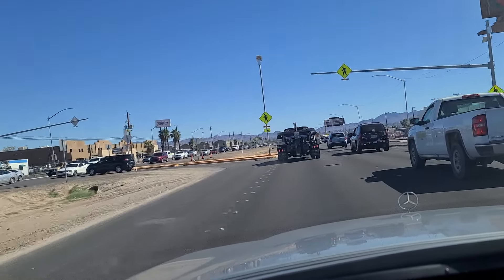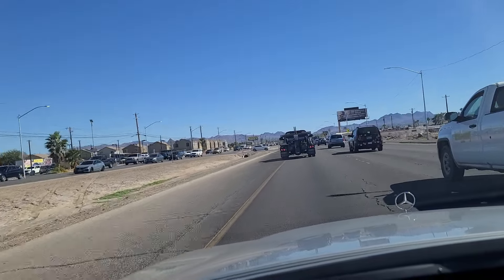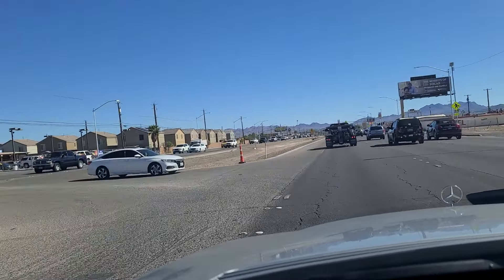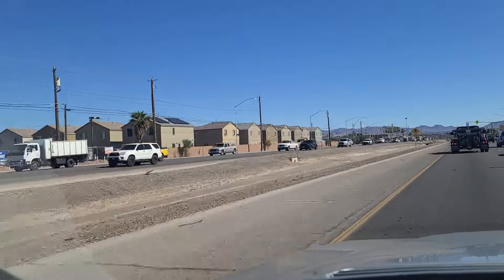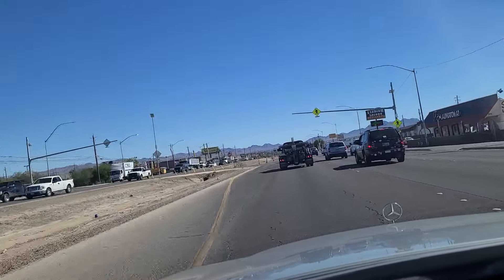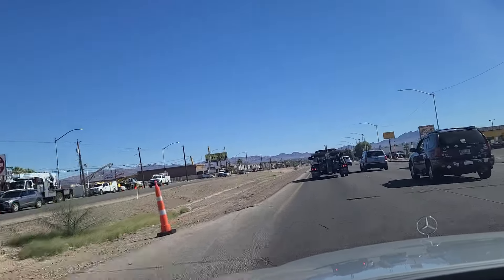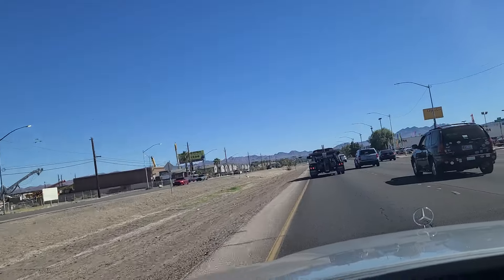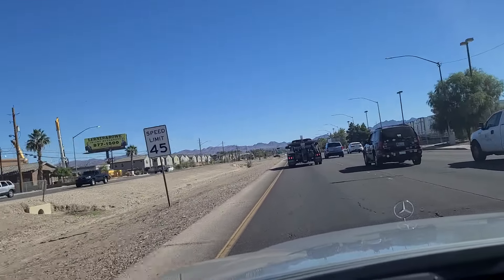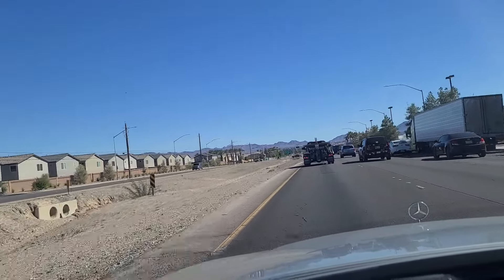Guns and ammo over here on our left — I'm guessing that's not a place that gets robbed very much. Look at some zero-lot line homes there on the left, east side of Boulder Highway. Looks like they're doing some survey work over on the other side. The car reads 84 degrees outside right now — it's actually very pleasant. It's been windy, low teens in wind speed. It's been quite nice.